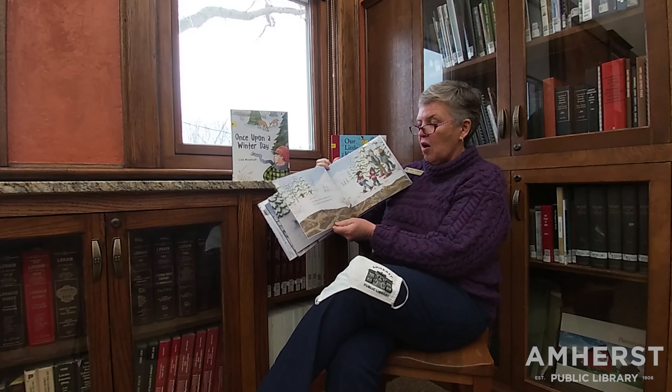Come check out When Winter Comes: Discovering Wildlife in Our Snowy Woods by Amy Bissonnette. And then I found this fun book called Once Upon a Winter Day.